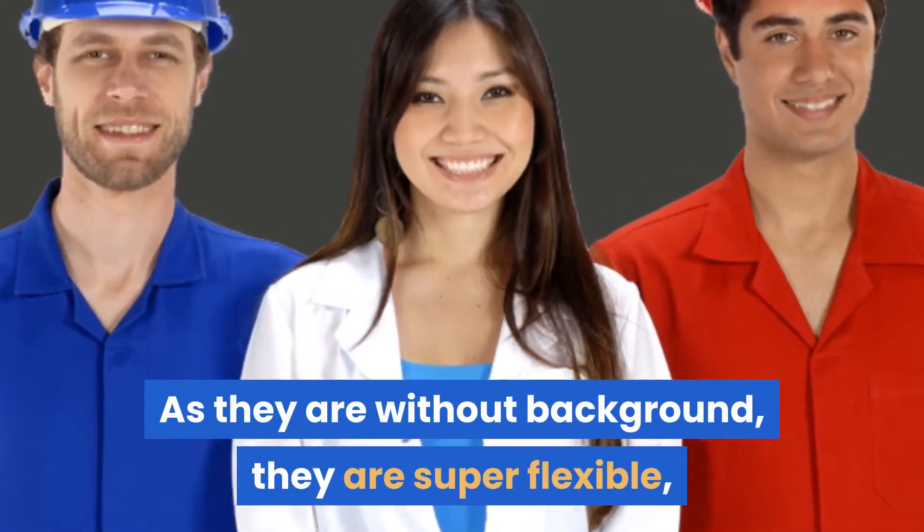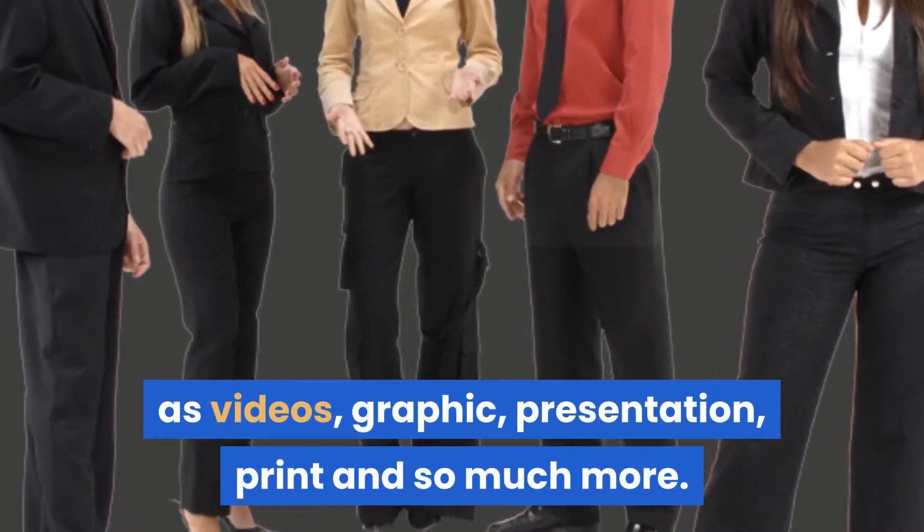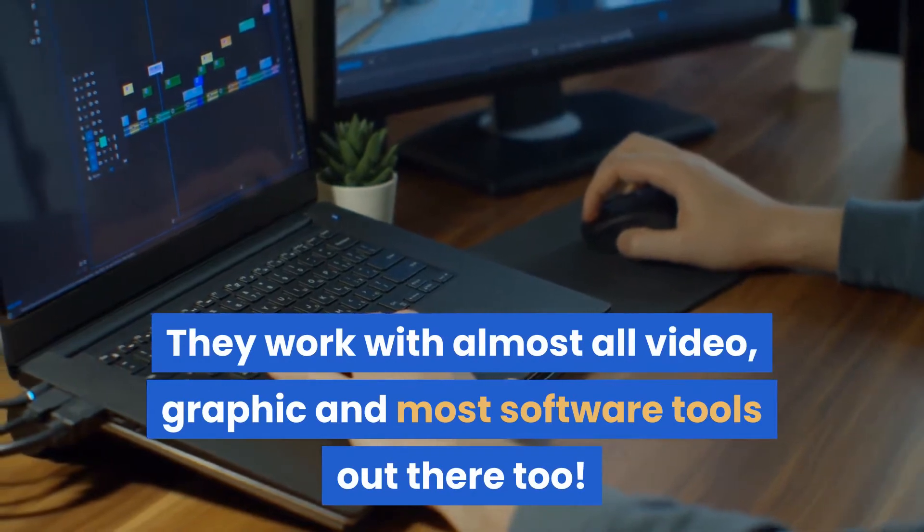They are super flexible and you can use them in almost any occasion, such as videos, graphics, presentations, print, and so much more. They work with almost all video, graphic, and most software tools out there too.